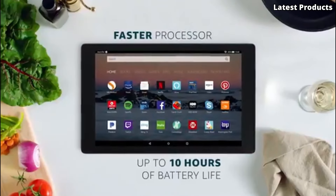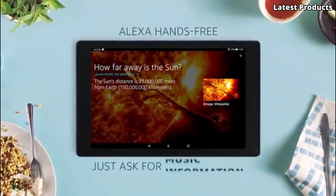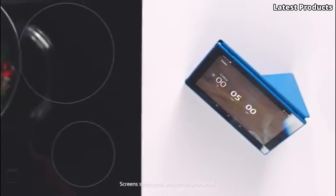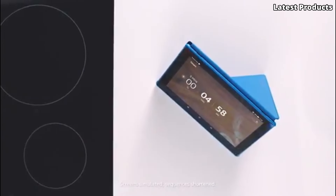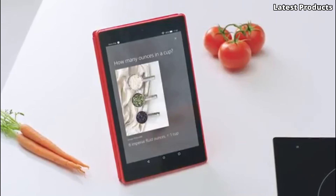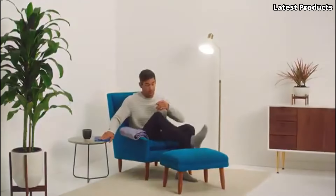Powered by a quad-core processor and 2 GB of RAM, the Kindle Fire HD10 offers smooth performance for multitasking and gaming. With access to millions of apps, games, and e-books through the Amazon App Store, there's something for everyone to enjoy on the Kindle Fire HD10.